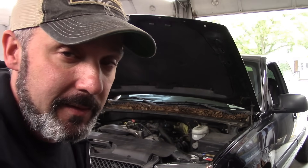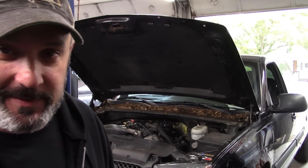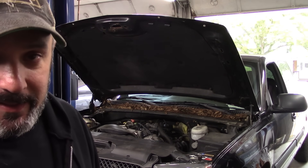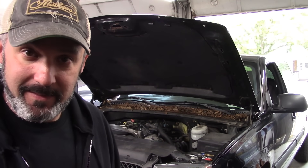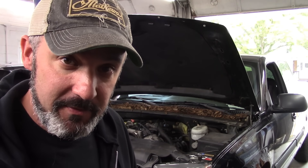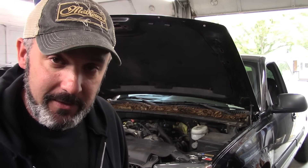Hey there viewers and welcome back to the South Plane Auto Channel. We've got a 2004 Chevrolet, it's a half ton with the big 4.8 in it. Money light's on and the guy tells me it has rich codes — P0172 and P0175, if I remember correctly.